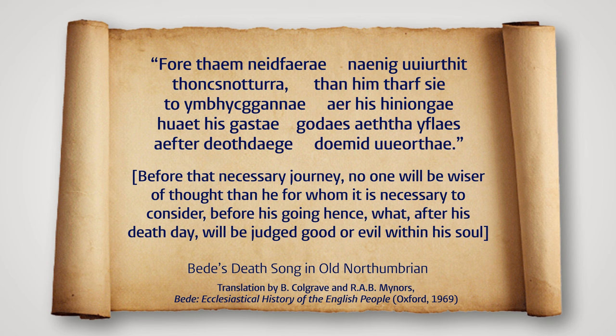Cuthbert did as Bede had asked, and Bede handed out his valuable spices. To make the scene even more dramatic, Cuthbert cites an Old English verse: 'Fortham neid farah, nani wyrthit thongs noturra, thanam tharafsia to umbhydjanna, ar his hynyonga, what is ghasta, godas at tha uflas, after deodh daia, daumid wyrtha.' I guess that's one way to spice up an awkward situation.